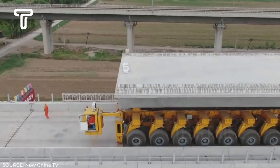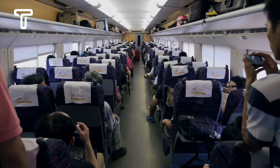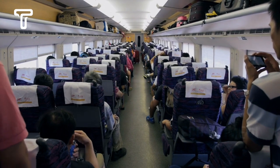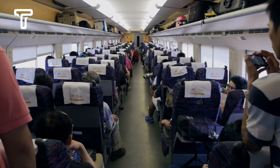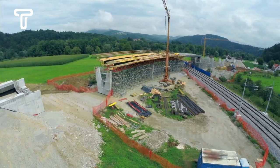The Datong passenger line project was completed in just one year and launched on December 30th, 2019. Users of this line who usually travel by bus can save up to 40 minutes reaching their destination.